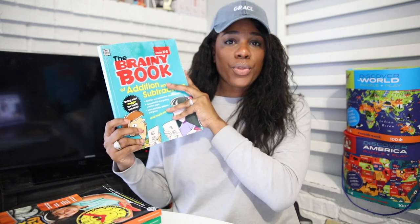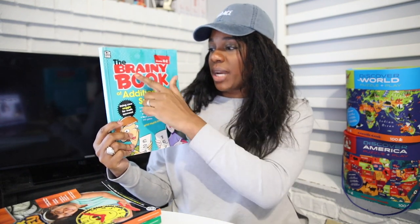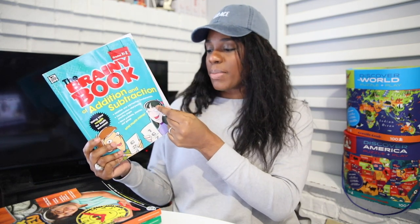For math, we are using the app Splash Math quite a bit, and we're also using the program iExcel. So we're using Splash Math and iExcel for her with math. But in addition to that, we also throw in this Brainy Book of Addition and Subtraction. She's been doing exceptionally well in this book — we're working our way through and are probably about a little bit more than halfway through it.